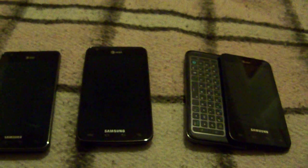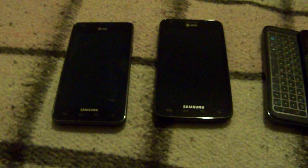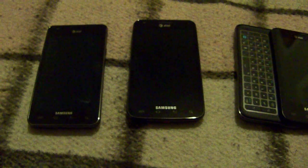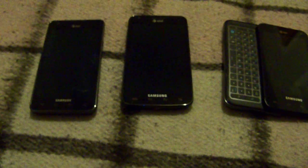The screen resolutions are all the same. The two S2s have Super AMOLED Plus rather than just AMOLED. They're all capacitive, of course. The battery lives are all comparable — they all carry the same battery.